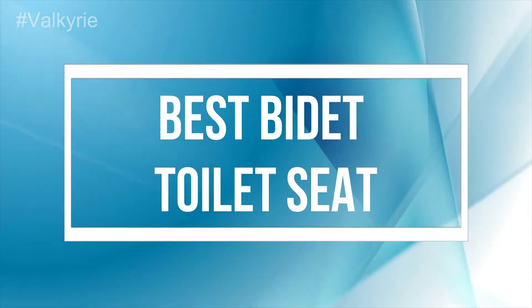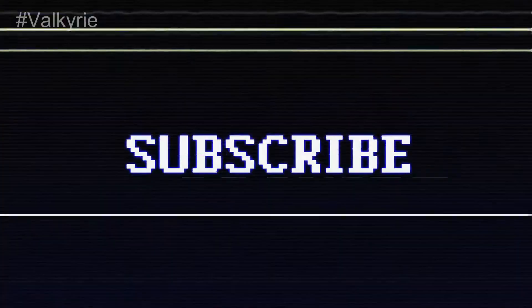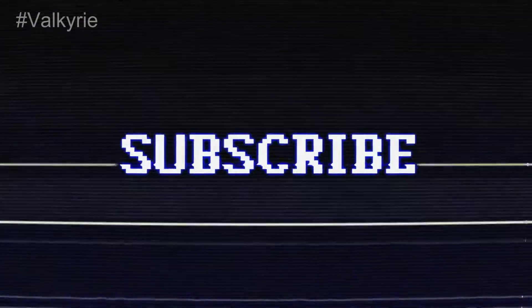Best Bidet Toilet Seat. If you're new to this channel, please subscribe and turn the notifications on.